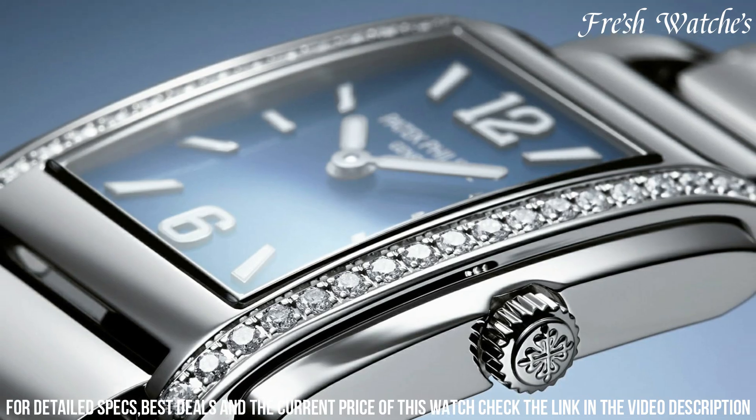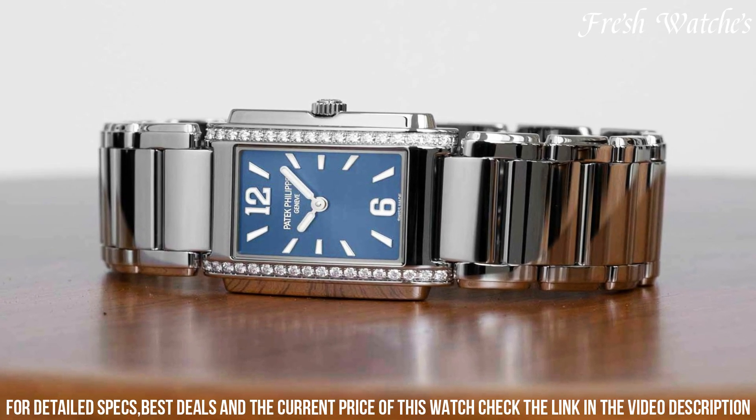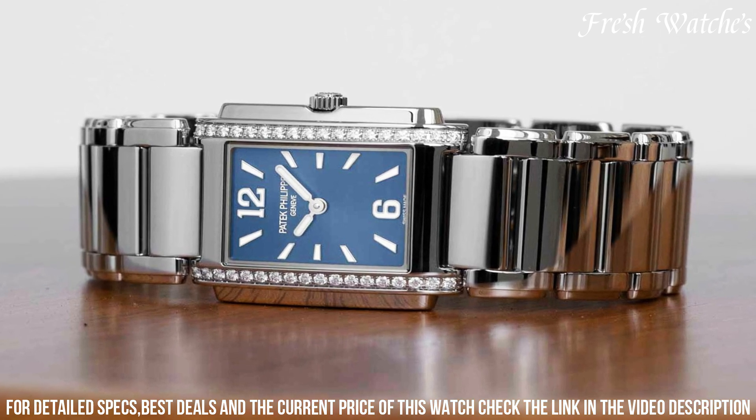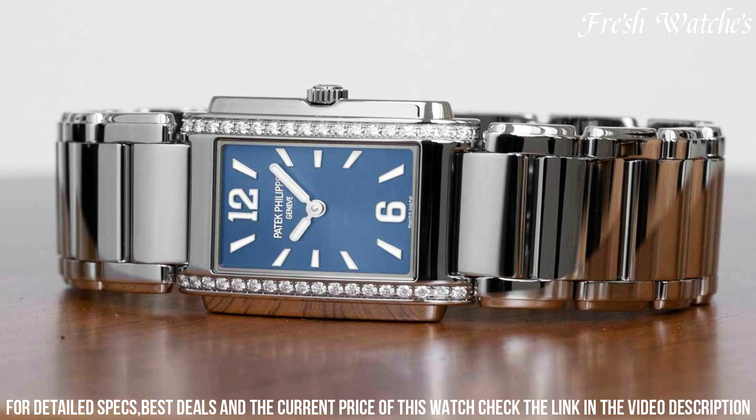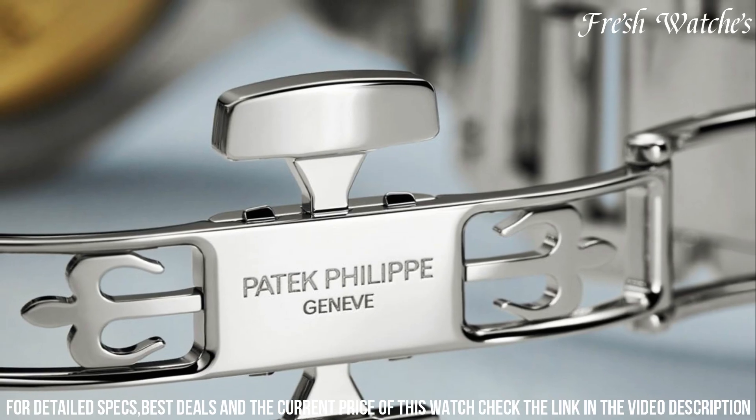complemented by diamond markers that exude sophistication. The quartz movement ensures precise timekeeping. The integration of a stainless steel bracelet provides both durability and a sleek aesthetic.